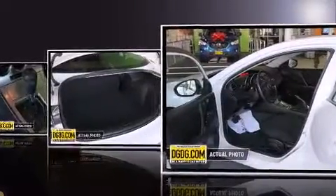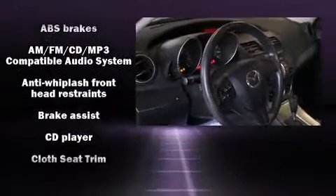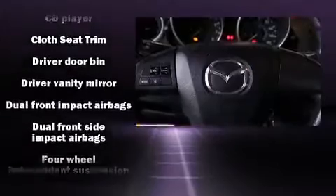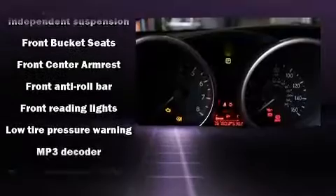Mazda prioritized practicality, efficiency, and style by including a tachometer, variably intermittent wipers, and one-touch window functionality. You and your passengers will enjoy the stereo system, which includes a CD player with MP3 capability and four well-positioned speakers.